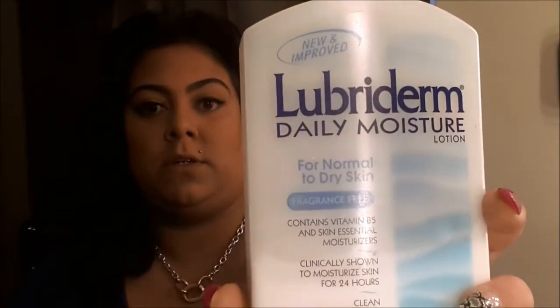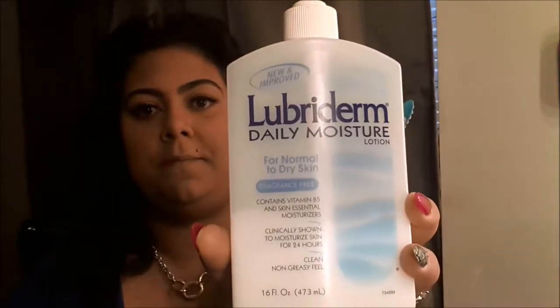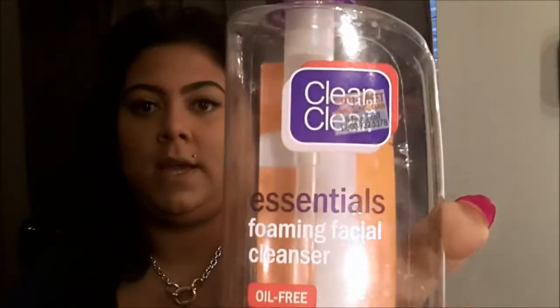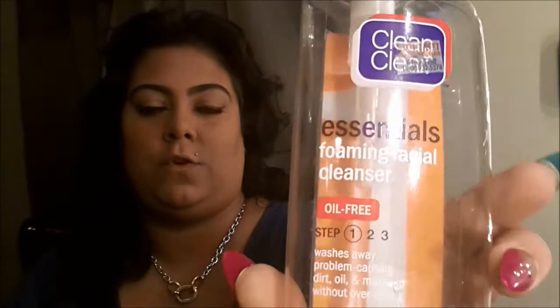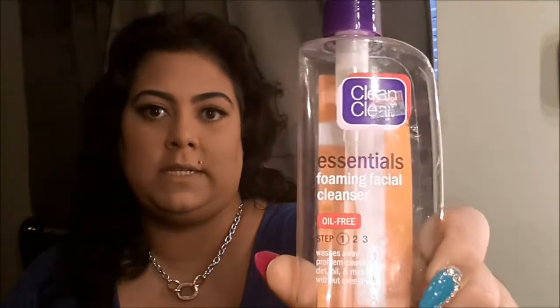The Lubriderm is awesome for the summer especially since I got burned on my shoulders and back — it really helped a lot keeping moisturized with no stickiness. For face, this is like my holy grail cleanser and I got it at Family Dollar for I believe $4.79. You can also get it at your local drugstores.